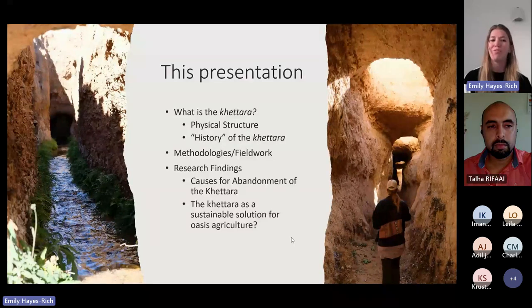This is research that I've been doing for the past couple of years. I have just finished up my fieldwork, so all of this research is a bit new, but I'm going to talk generally about the causes of abandonment of the system, and then talk about my main question: is the Hatada system a sustainable solution for oasis agriculture in the face of climate change?